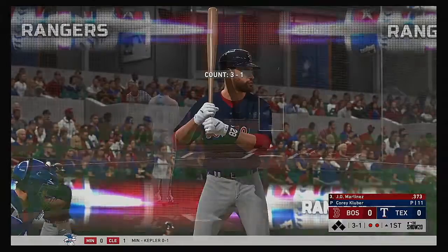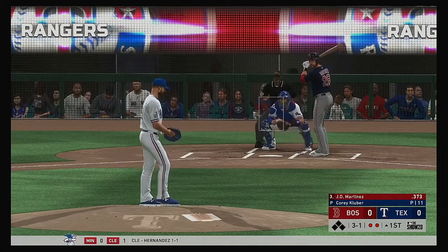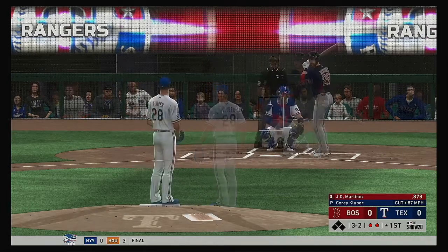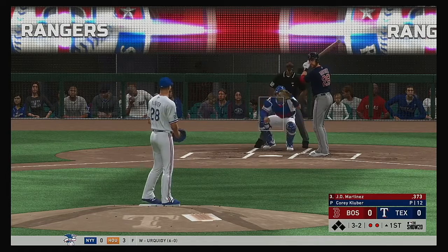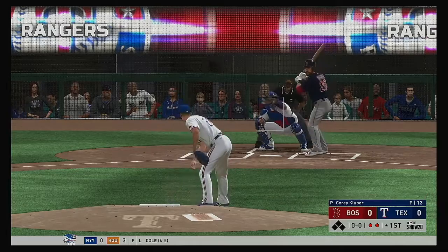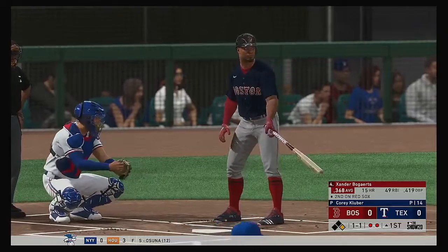Next up for the Red Sox, J.D. Martinez. You see the numbers there — he's been very dangerous at the plate, to say the least. Fouled away. Now the 3-and-2 pitch. And we'll have the first base runner of the ball game here as that misses, and it's a two-out walk.